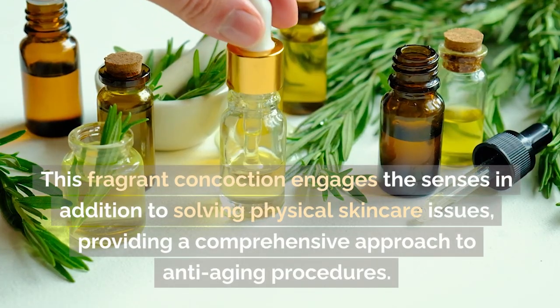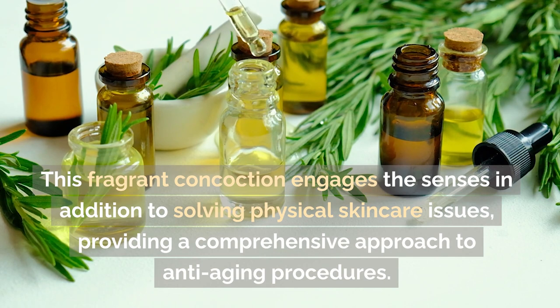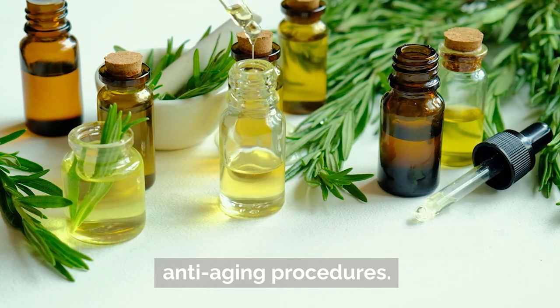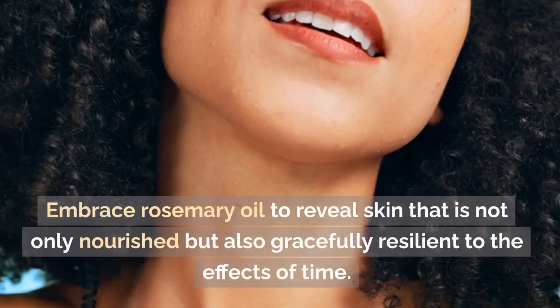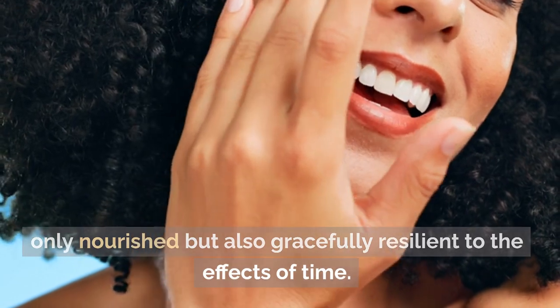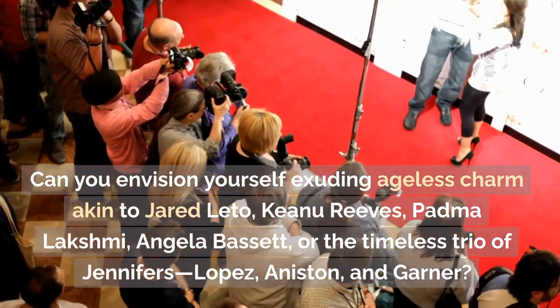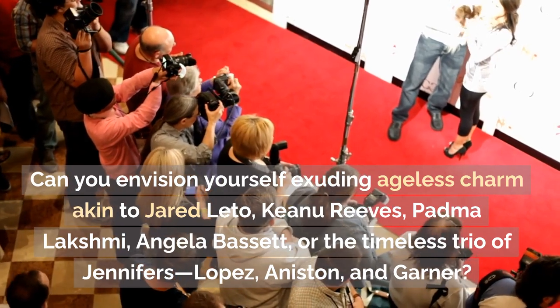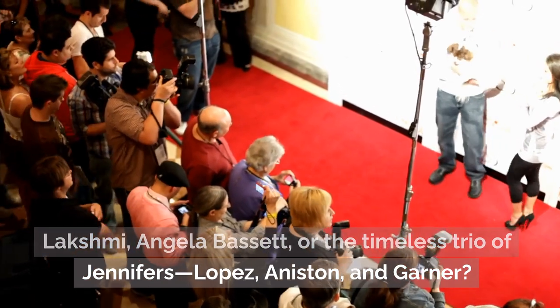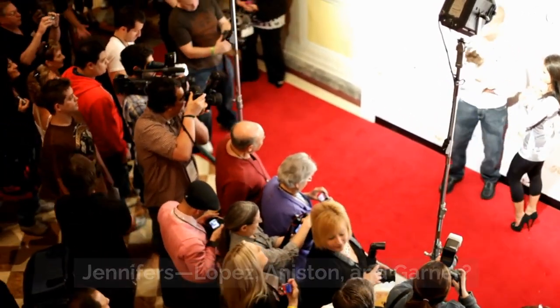This fragrant concoction engages the senses in addition to solving physical skincare issues, providing a comprehensive approach to anti-aging procedures. Embrace rosemary oil to reveal skin that is not only nourished but also gracefully resilient to the effects of time. Can you envision yourself exuding ageless charm akin to Jared Leto, Keanu Reeves, Padma Lakshmi, Angela Bassett, or the timeless trio of Jennifers — Lopez, Aniston, and Garner? Great! Then let's keep going.